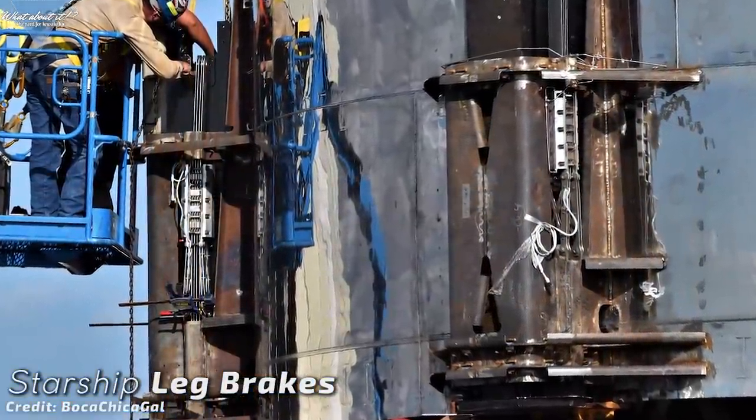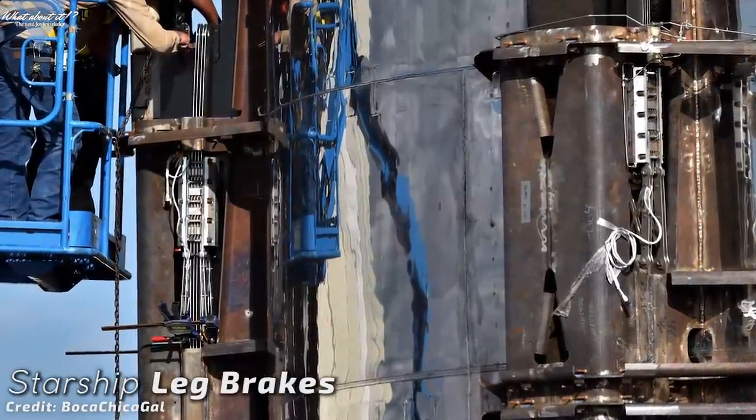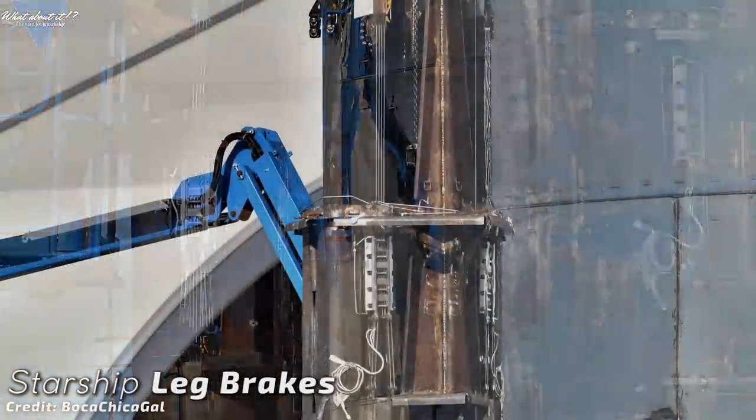As you can see in the picture, SpaceX has been busy lately installing a strange looking mechanism inside the leg mounts. This mechanism is on one side attached to the top of the leg and on the other side to the leg housing.